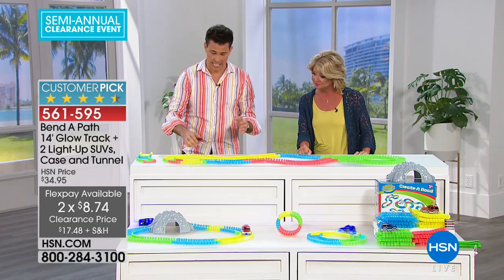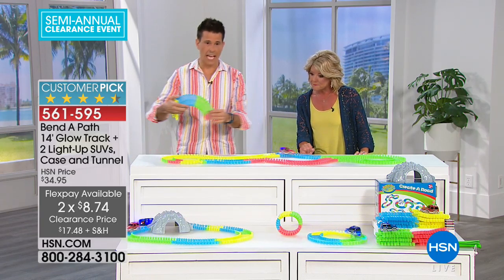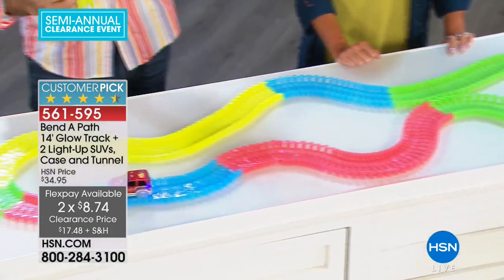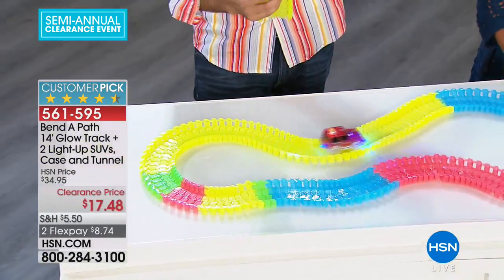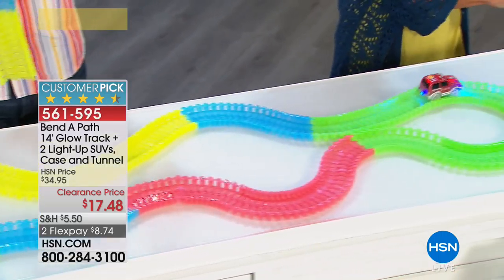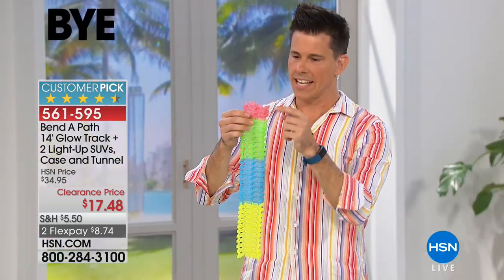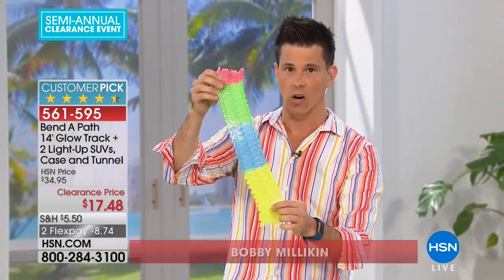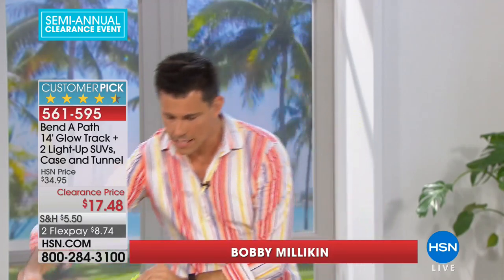This is called Bend the Path, and it is exactly that — it's a path that you bend. The secret is the serpentine belt. It's got a slinky left and right and forward and back. We give you bright neon colors — kids love this bright orange, beautiful green, neon blue, and electric yellow. These are what make the magic happen. This is the path that your car bends around.